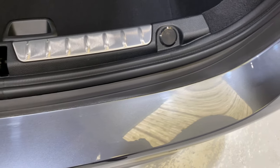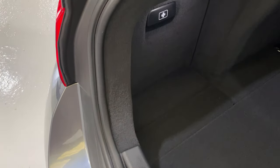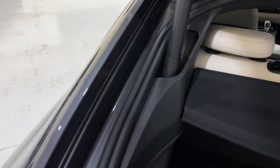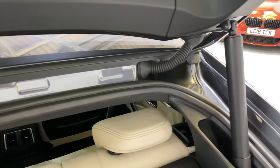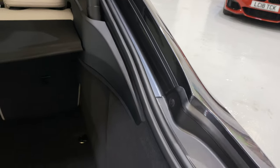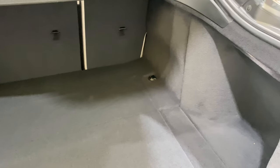No nasty scratches in the boot. Everything is clean — we're very particular. Two people spend over a day on a car: one doing the interior and one doing the exterior.